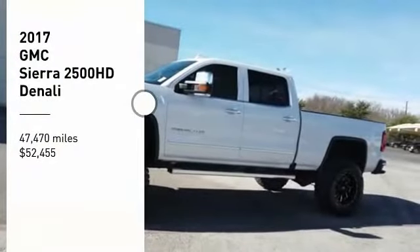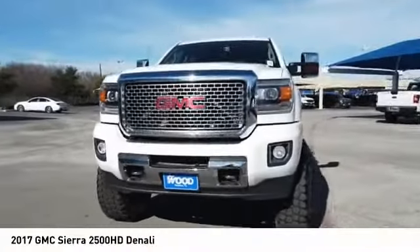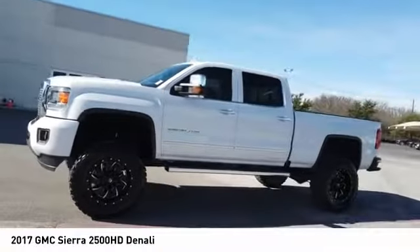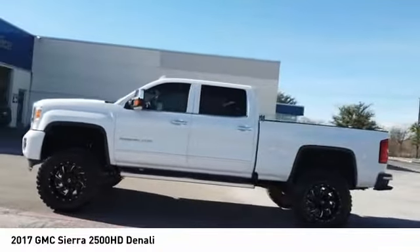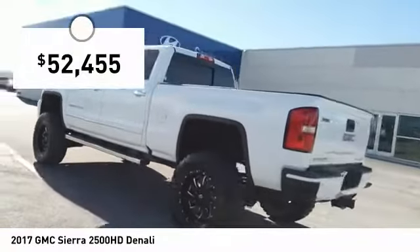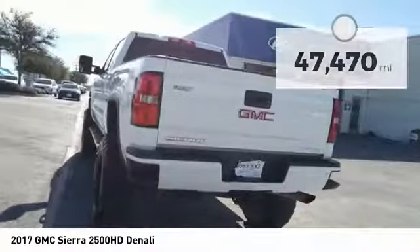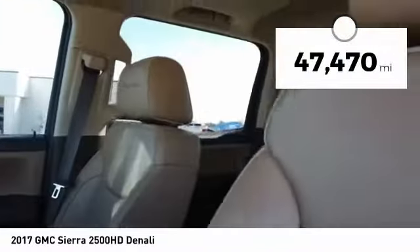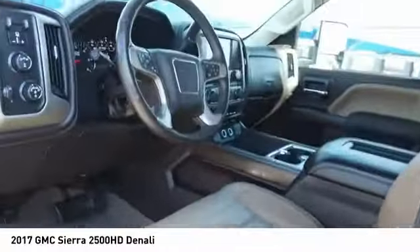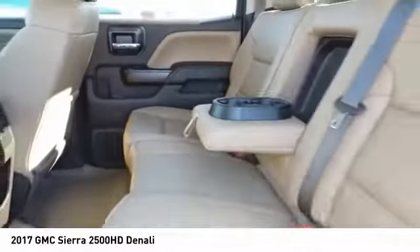We are pleased to show you the 2017 Sierra 2500 HD. The GMC Sierra 2500 HD has all your workhorse basics covered — no worries here. And is priced below $55,000. This vehicle has less than 50,000 miles. A vehicle like this doesn't come along every day. Come in and get it before someone else does.